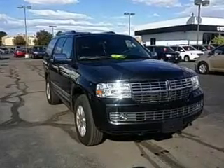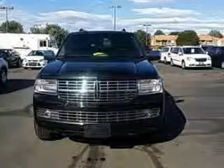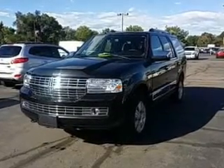This is a used 2014 Lincoln Navigator, powered by 4-wheel drive, a 5.4-liter 8-cylinder engine, and a 6-speed automatic transmission. With fewer than 20,000 miles, this vehicle has a long road ahead.